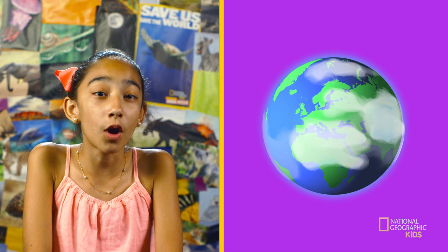Did you know there are about 10,000 species of birds that exist today? And birds can be found in different types of habitats all over the world.